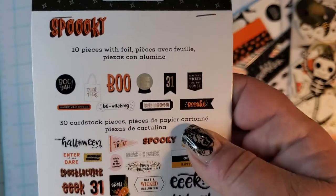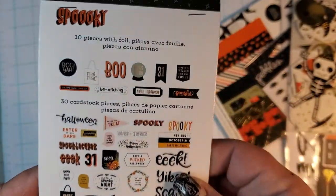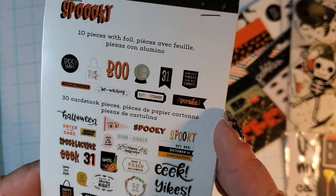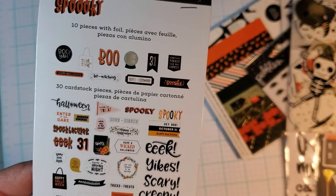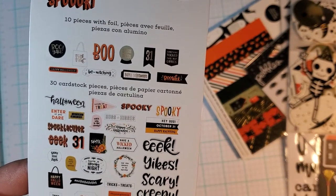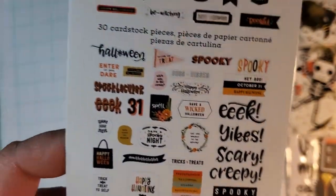You get 10 pieces of foil — super cute — and these can go with a lot of things. Most of these words, really the only ones that wouldn't go with another collection are the reef and the book because of the flowers, they wouldn't go with everything. But besides that, even the one with the leaves would go with pretty much anything. So yeah, that's a good ephemera pack.